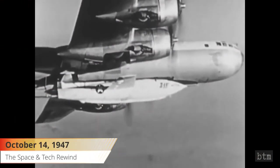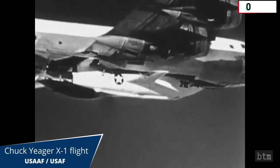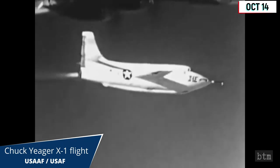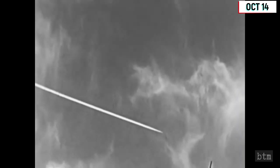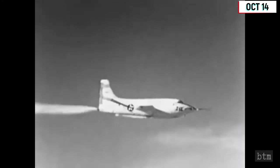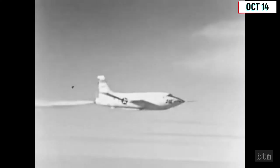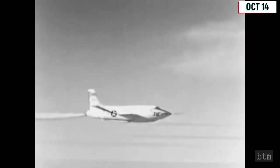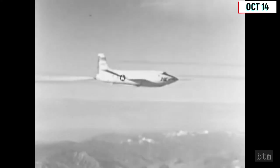October 14, 1947. Chuck Yeager, a World War II fighter pilot, became the first human to fly faster than the speed of sound on this date, breaking through the sound barrier in a rocket-powered Bell XS-1 airplane over a Muroc Dry Lake, California. The four rocket motors of this tiny needle-nosed research craft could gulp an entire supply of fuel in two and a half minutes. To save on fuel, the X-1 was carried aloft by a B-29 and then released. At 37,000 feet, the X-1 flew well, but began to buffet as it approached the sound barrier.